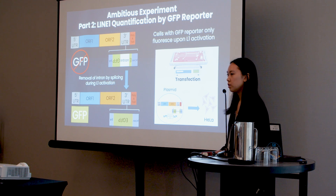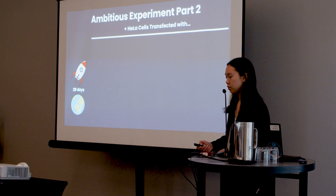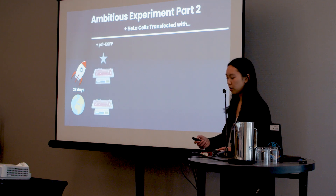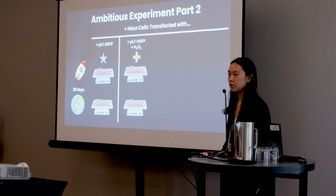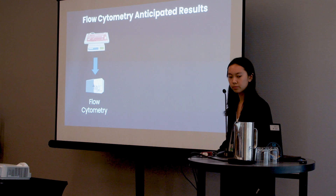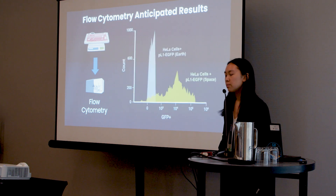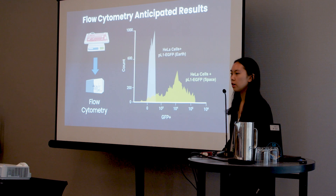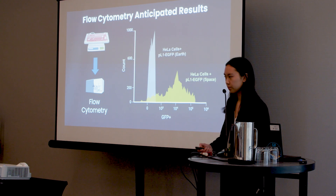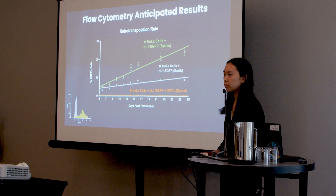I will place this cassette — within the 3' untranslated region of LINE-1 — into a plasmid with a puromycin resistance gene for puromycin selection, and transfect HeLa cells with it. I will have the same four groups as my freeze-and-fly experiment, with the exception of the positive control: my first group has the plasmid with LINE-1 and GFP reporter; my second uses hydrogen peroxide treatment as my positive control; my third is the mutated LINE-1 group; and my fourth is the NRTI treatment group. I will use flow cytometry to quantify GFP expression. I anticipate that HeLa cells in space (shown in green) will show significantly higher GFP expression than those on Earth (shown in gray), and that the NRTI group will show very minimal to no GFP expression, even over the course of 28 days.